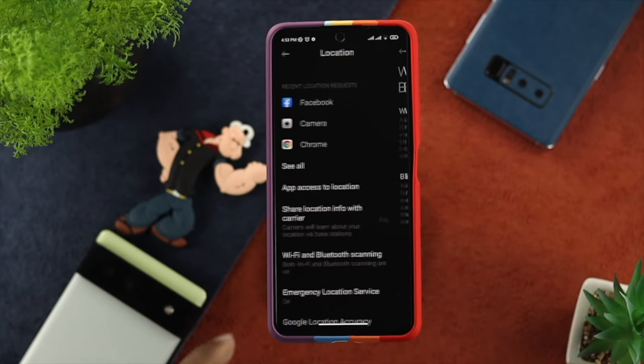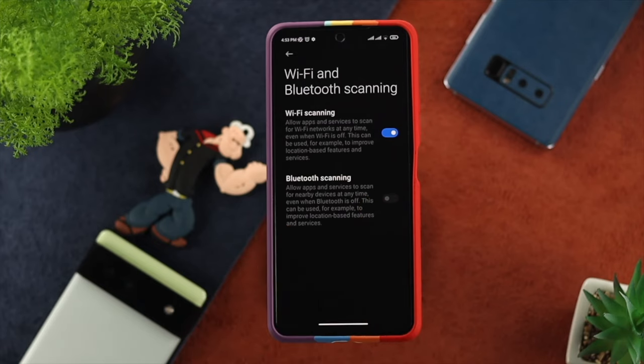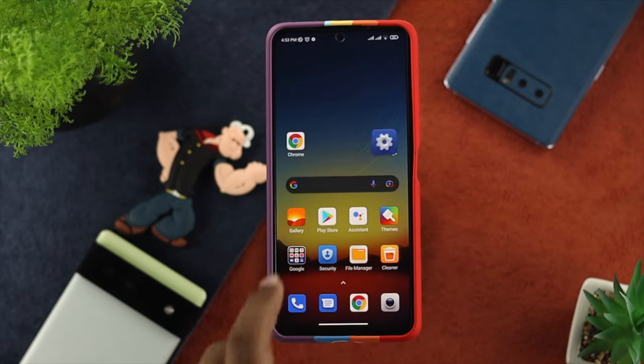Go ahead and tap there and turn them off, especially Bluetooth Scanning. If you have these options enabled, your Bluetooth will get automatically turned on. So turning off this feature will help you solve your problem.